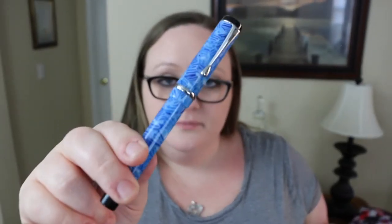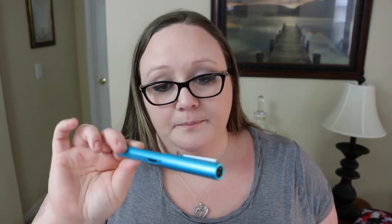First up is a Conklin Duragraph — I think in the color Ice — inked up with Emerald of Chivor, though I didn't shake it so it doesn't have the particulates. Next is a Lamy All-Star in the color Pacific with Pacific ink. For those unfamiliar with fountain pens, the Lamy All-Star is one step up from the Lamy Safari — the Safari is plastic and the All-Star is aluminum, which is why it's called Al-star. This is the Lamy pen of the year, the Pacific.